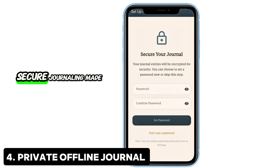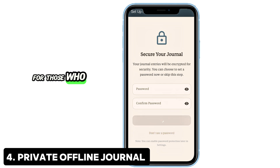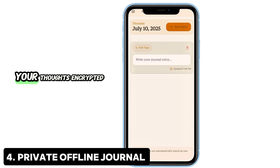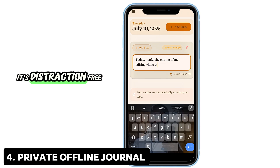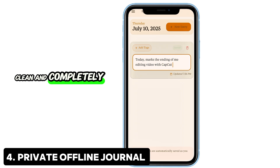4. Private Offline Journal — Secure journaling made easy. For those who love to write or reflect, this app keeps your thoughts encrypted and stored locally. No cloud syncing, no data tracking. You can tag entries, view your journal via calendar, and even use biometric unlock. It's distraction-free, clean, and completely yours.